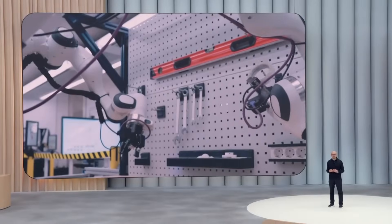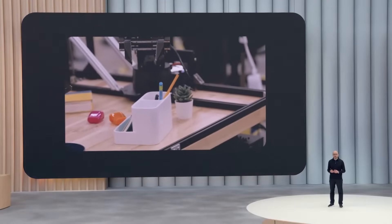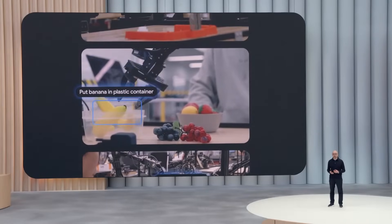Understanding the physical environment will also be critical for robotics. AI systems will need world models to operate effectively in the real world. We fine-tuned a specialized model, Gemini Robotics, that teaches robots to do useful things like grasp, follow instructions, and adjust to novel tasks on the fly.